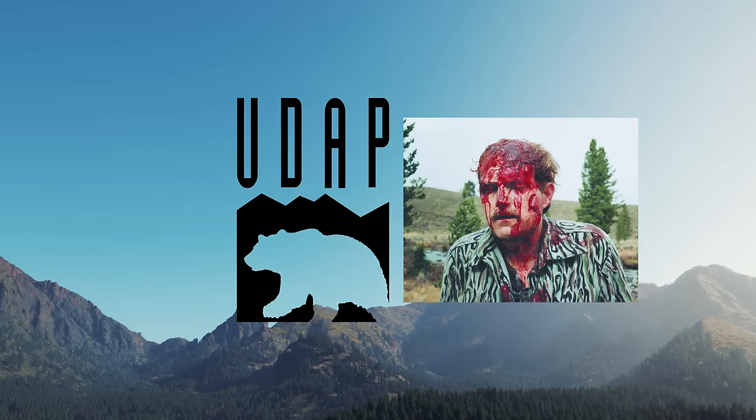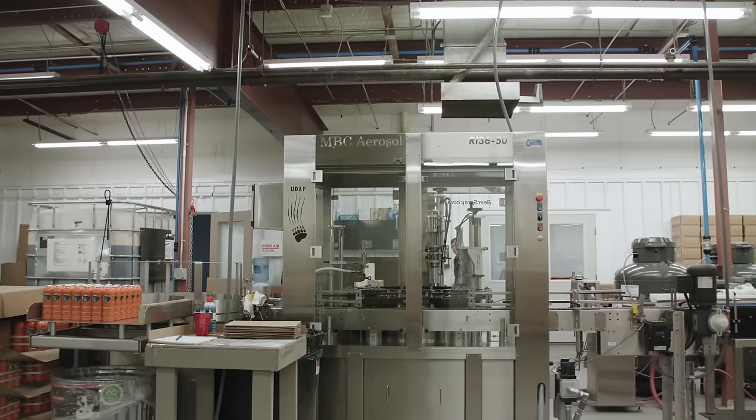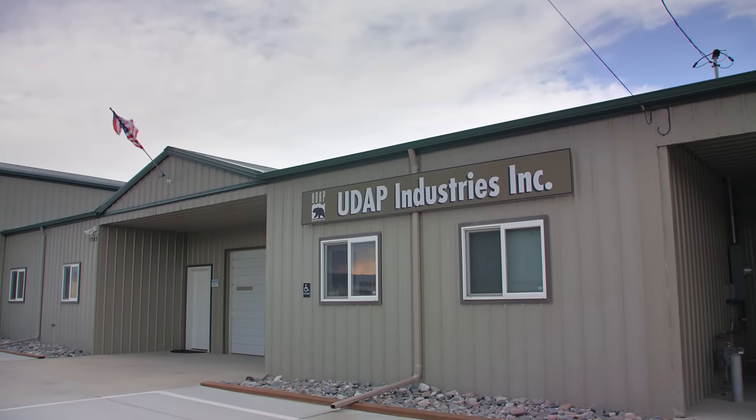After surviving a near-fatal bear attack, Mark Matheny founded UDAP Industries in 1994. Mark's goal was to help educate and keep people safe when recreating outdoors.